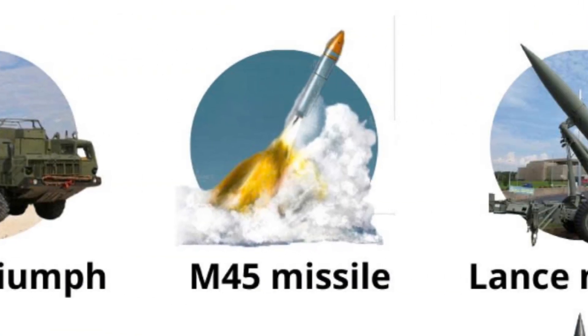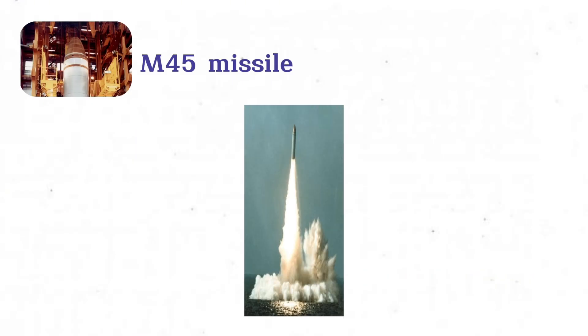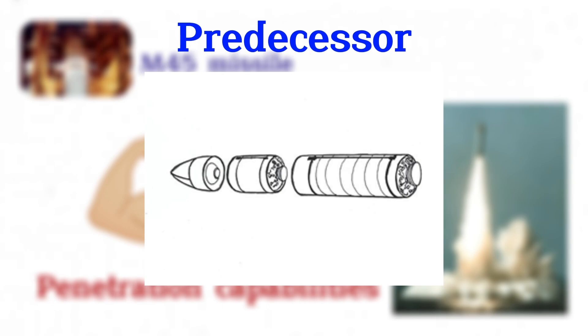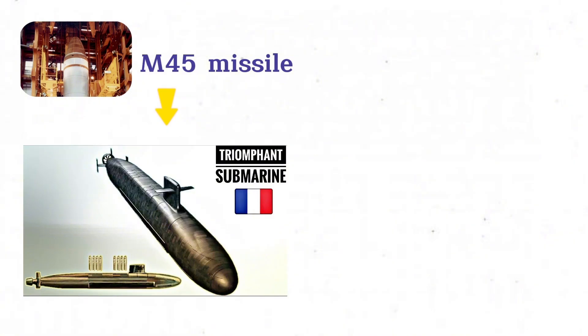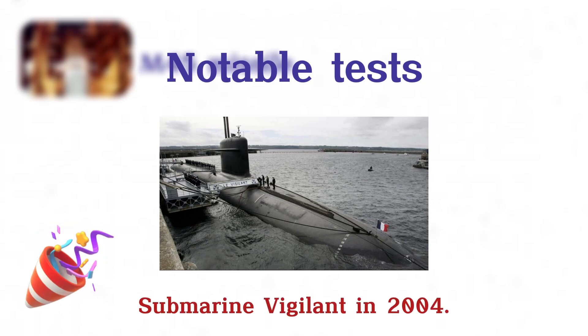M-45 Missile. The M-45 missile is a French submarine-launched ballistic missile, SLBM, developed by Aerospatiale for the French Navy. Entering service in 1996, the M-45 featured an extended range of 6,000 kilometers, improved accuracy, and enhanced penetration capabilities compared to its predecessor, the M-4. Each missile carried six MRVs with TN-75 thermonuclear warheads. The M-45 was deployed on Triumphant-class submarines and formed part of France's Force Océanique Stratégique. Notable tests include a successful launch by the submarine Vigilant in 2004.